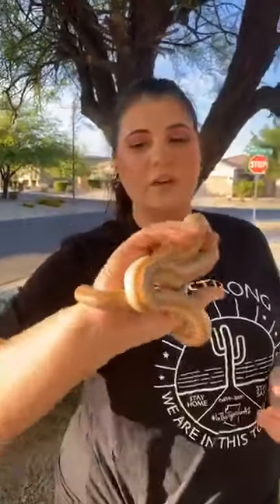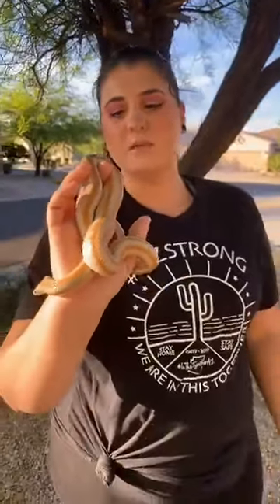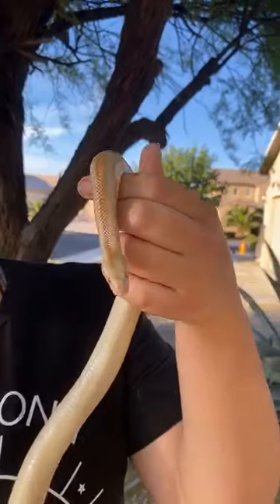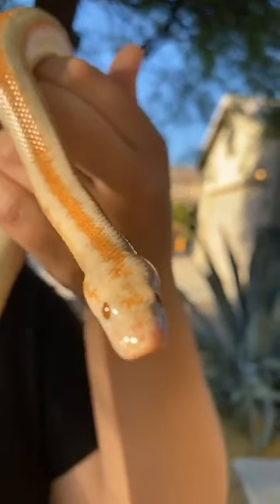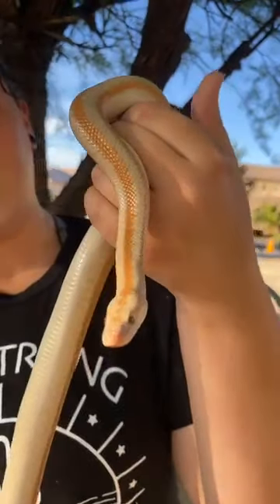The ones out here in Arizona are quite cool — they have like a blackish-blue stripe going down them. Surprisingly, this is fully grown, so they don't get very big at all. They're one of the smaller species of boas, but they are still a constrictor. Blaze loves the camera, as you guys can tell.